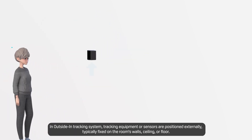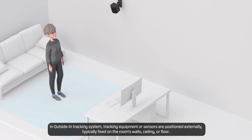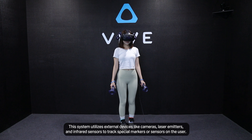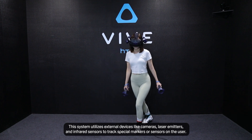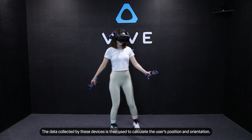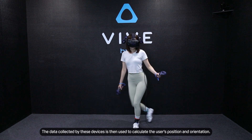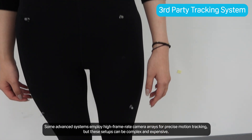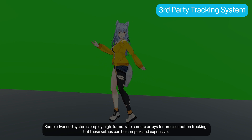In an outside-in tracking system, tracking equipment or sensors are positioned externally, typically fixed on the room's walls, ceiling, or floor. This system utilizes external devices like cameras, laser emitters, and input sensors to track spatial markers or sensors on the user. The data collected is then used to calculate the user's position and orientation. Some advanced systems employ high-frame-rate camera arrays for precise motion tracking, but these setups can be complex and expensive.